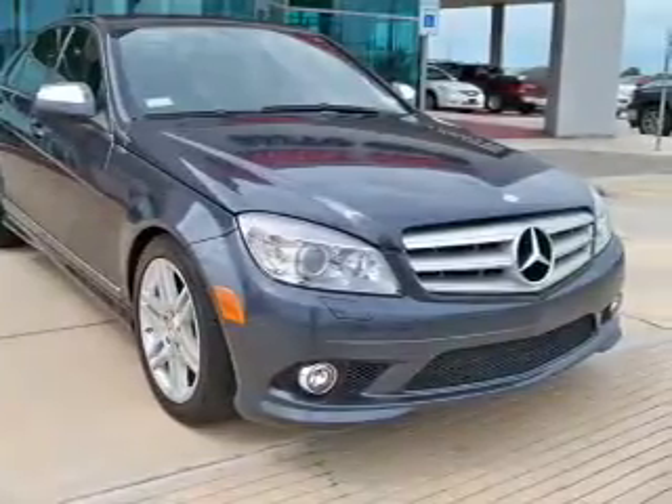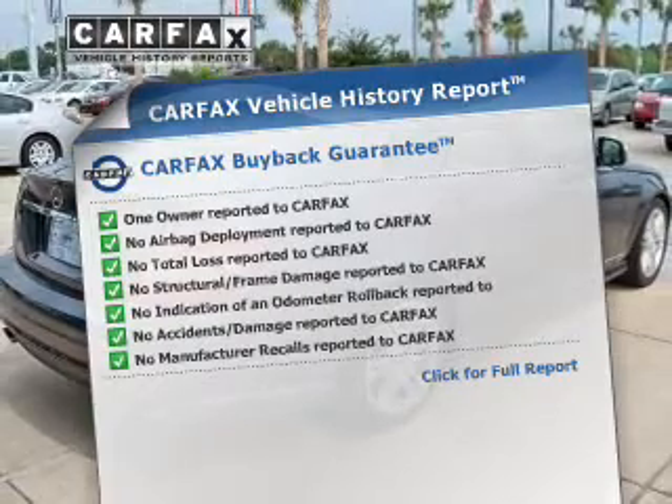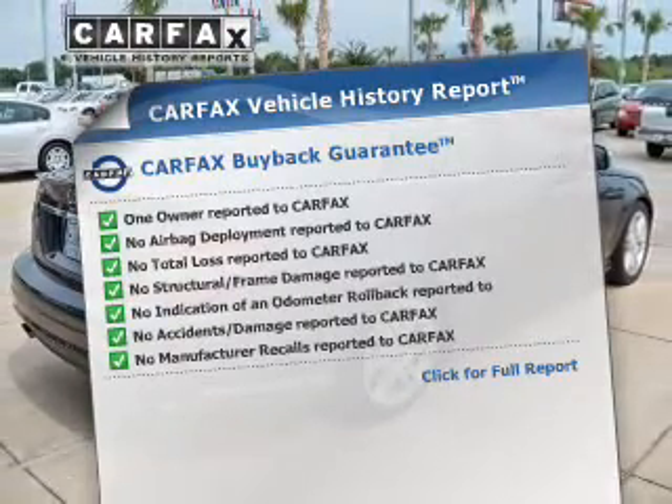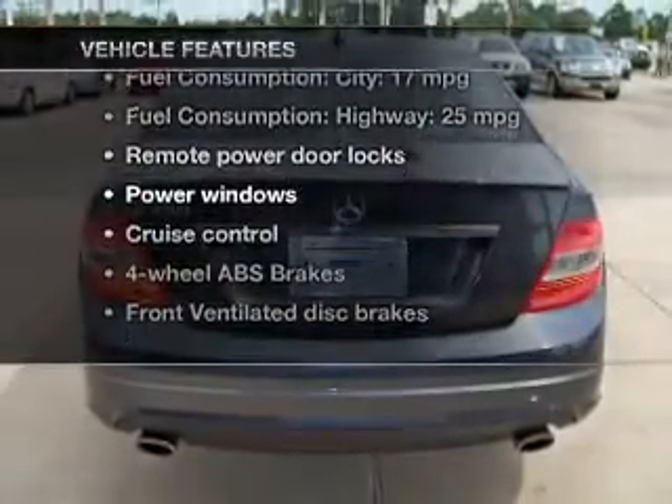There's nothing like a sunroof on a nice day. This vehicle comes with a CARFAX report, which reduces your buying risk by providing the vehicle's history before you purchase. Plus, enjoy these notable features that are included in this vehicle.